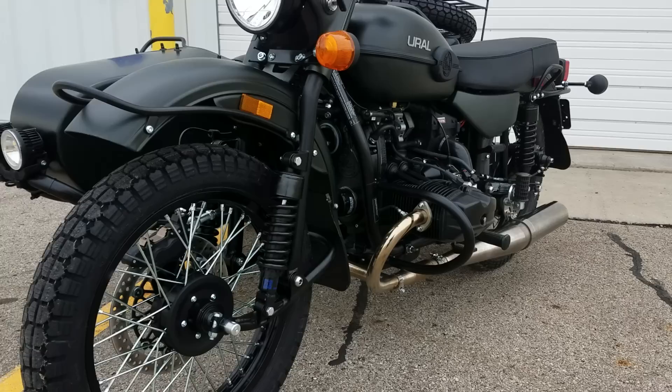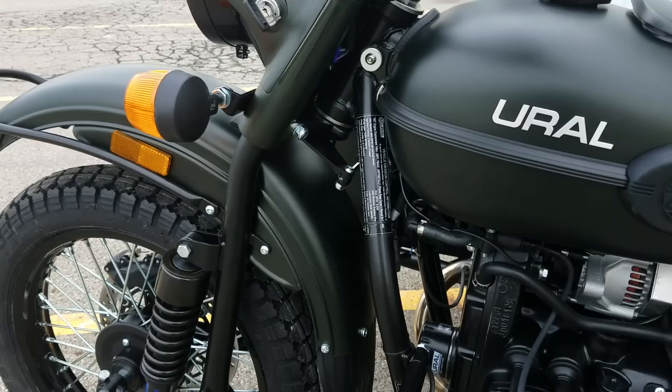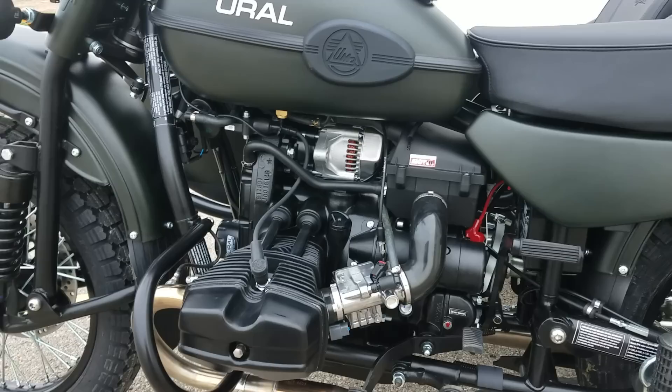As you see, this one does have the black powertrain. The 2018 year models do have some incentives on them — currently you can get $500 off. If you have a trade-in, we'll pay you $500 over trade-in allowance.